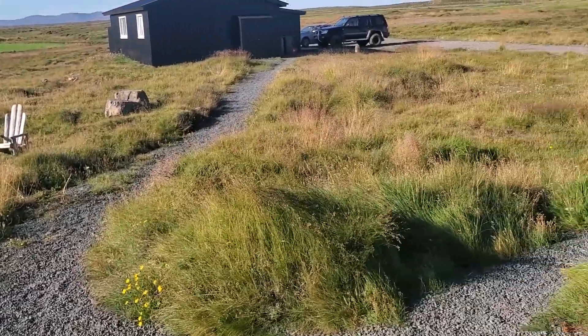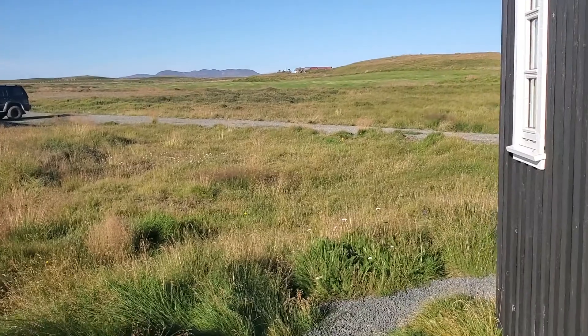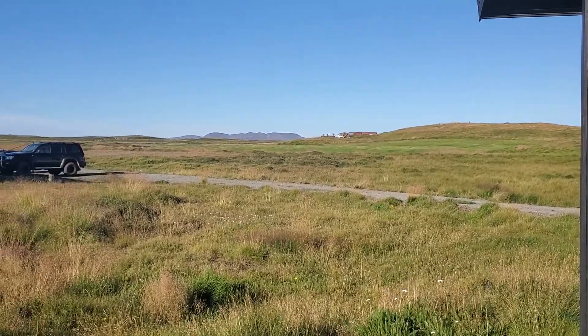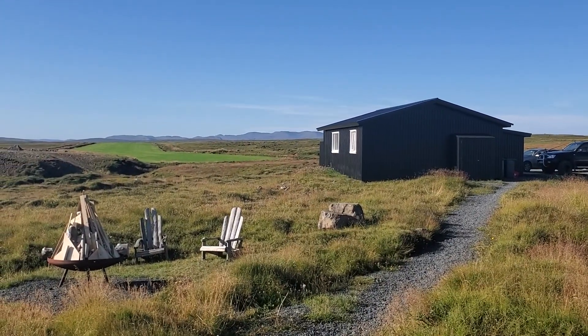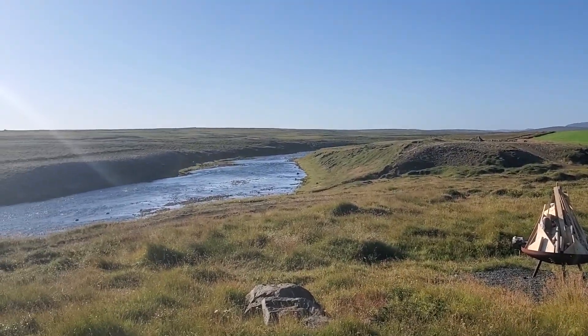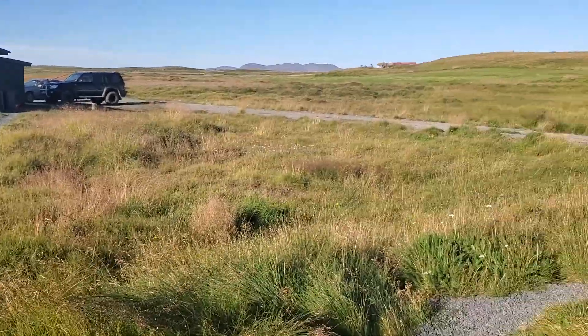This is looking back up — that's the farmer's house up there. He's running I don't know how many thousands of acres and sheep, which they're just in the process of hurrying to get out of the mountains and back down for the winter. Anyway, that will end our tour.